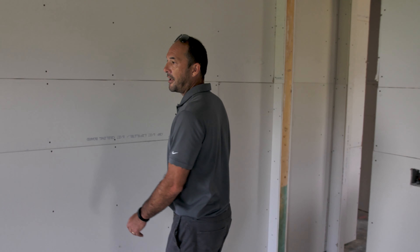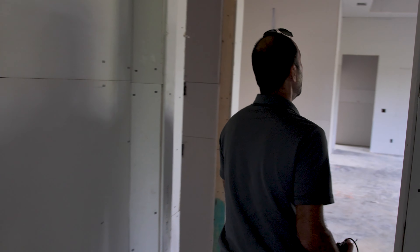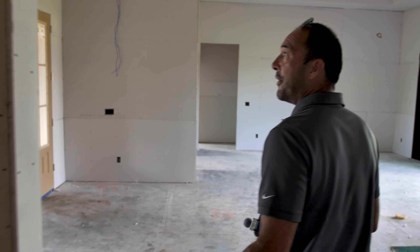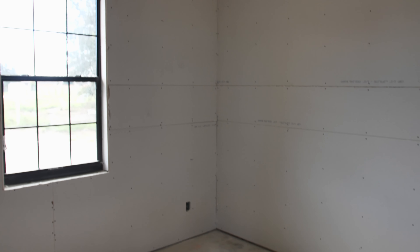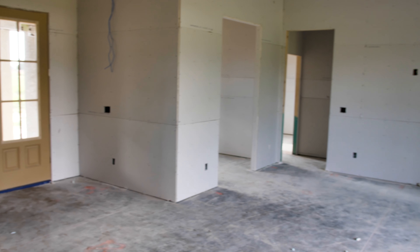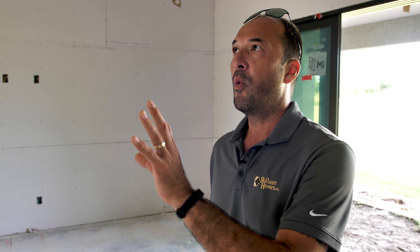Before the sheetrock goes in, before the electrician runs his wires, we do a walk-through with the homeowner so that they can see the framing and get a feel for where they would want additional lighting, additional accessories, low voltage, things like speakers, different fan configurations. Most of our homeowners don't have all of the experience that we do, so having them walk through gives them a sense of spatial appreciation — where they might have things and how they're going to live in their space.